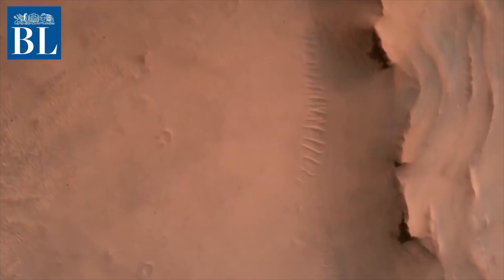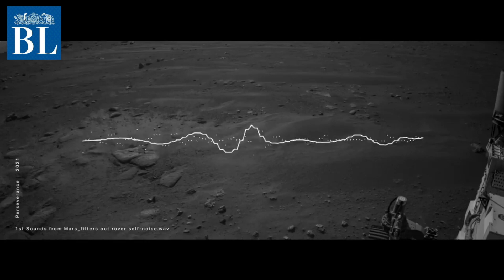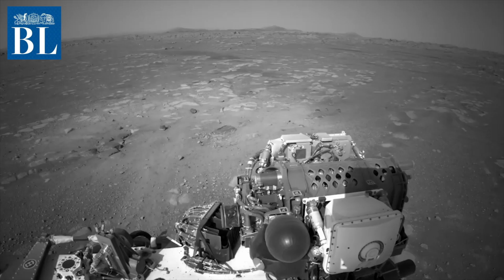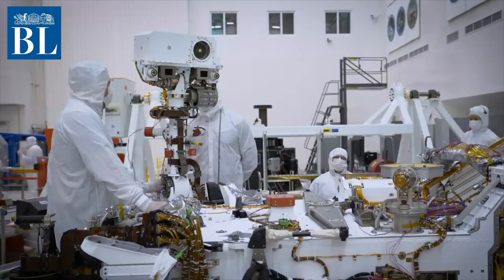Perseverance will be driven around — but how and for what? You can't remote-drive the vehicle from here. When Earth and Mars come closest to each other, it takes 4 minutes for a signal to get across. At the farthest, it takes 20 minutes. So Perseverance gets its instructions for the day early in the morning.